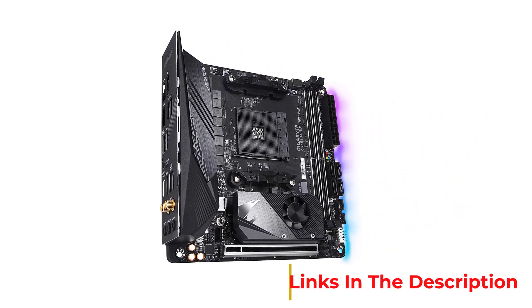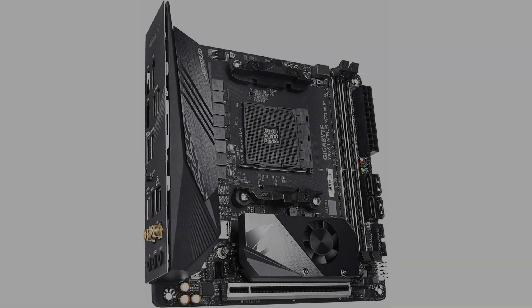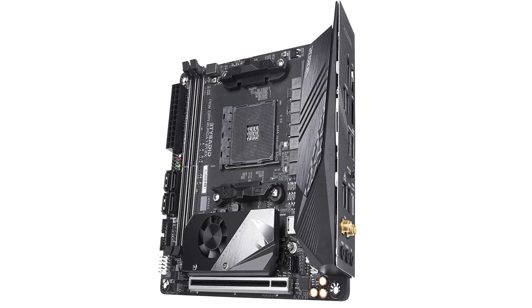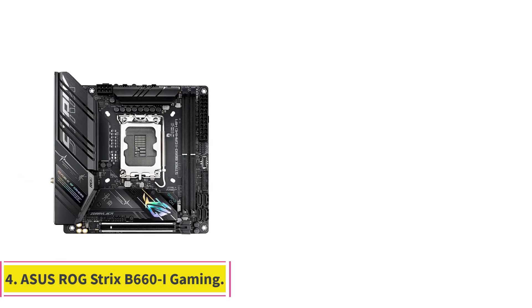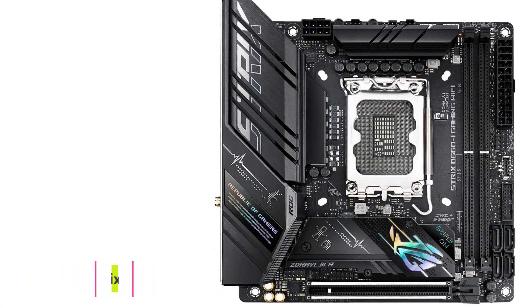In the end, AMD's AM4 socket is still a solid option for gamers working with a more restricted budget. While there are a ton of mini ITX motherboards available for Zen 3 CPUs, Gigabyte's Aorus Pro is easily one of the better options.